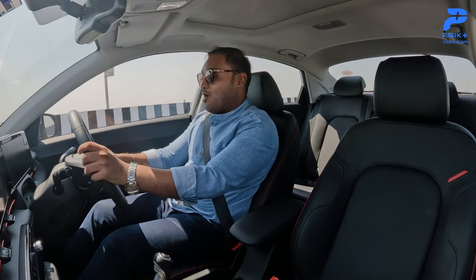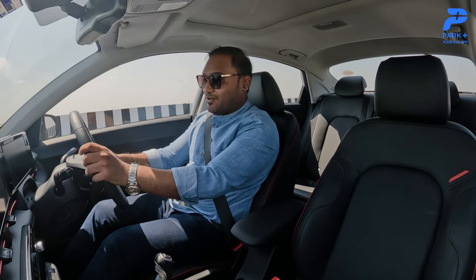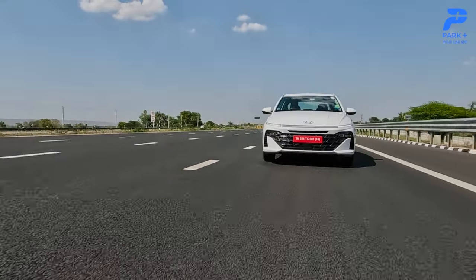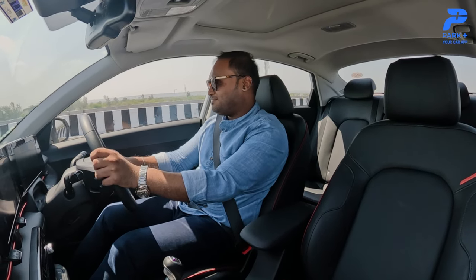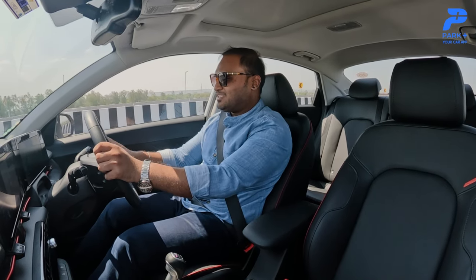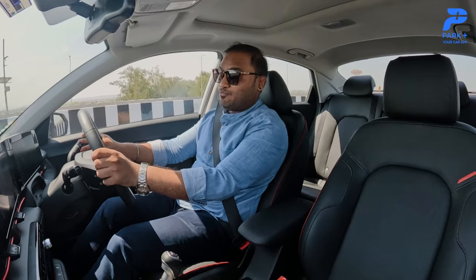A tap on the pedal and it takes off. The 1.5-liter engine feels sportier in the Verna compared to any other SUV because the power-to-weight ratio is considerably better. The Alcazar recently got this engine and the upcoming Creta facelift will get it as well, but the kick you get from this engine is felt more strongly in the Verna primarily because it's lighter on its feet — 8.1 seconds from 0 to 100 kilometers per hour, to be precise.